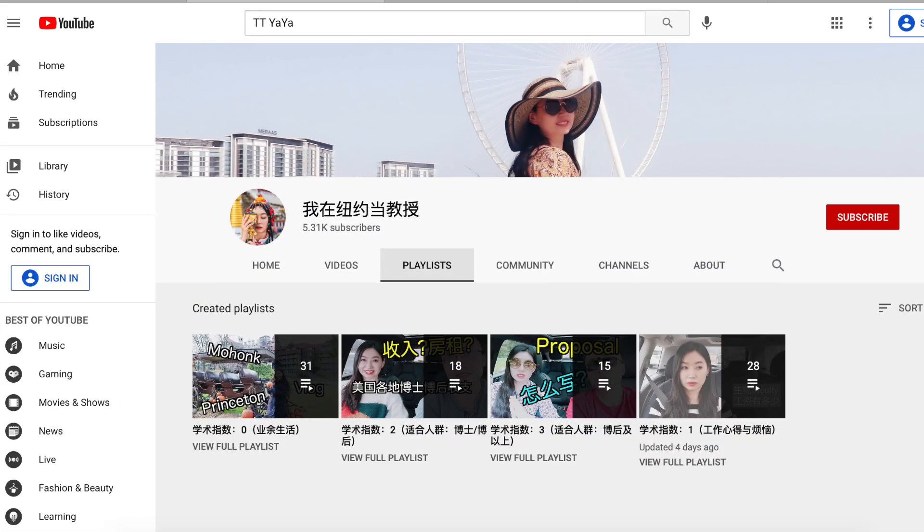I call myself the best KPop dancer and number one Chinese YouTuber in academia. In my channel, I share my experience as a PhD student, postdoc, and junior faculty, aiming to encourage current students and postdocs to pursue an academic career. I also post personal life vlogs and KPop dances — check it out and do not forget to subscribe!